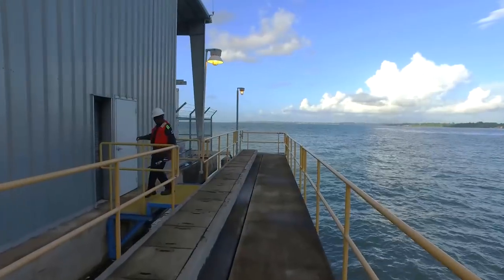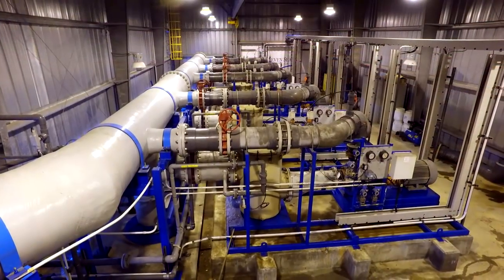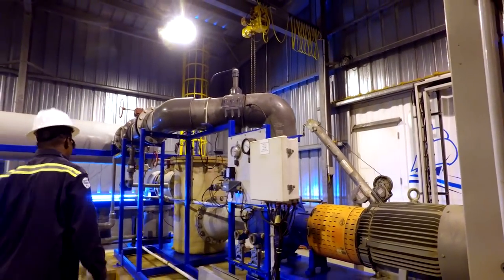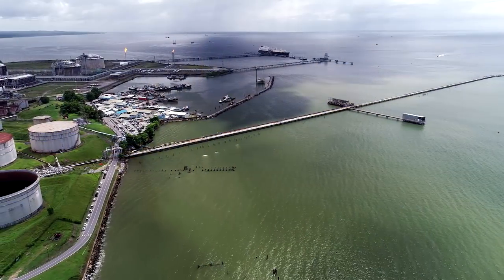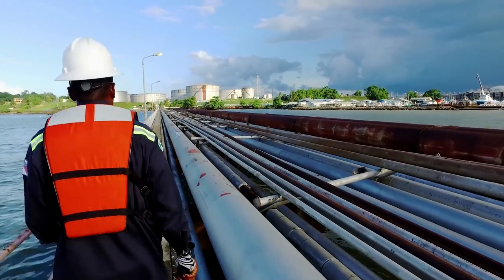The intake pump station for the plant is located 400 meters offshore and uses five computer-controlled pumps to extract nearly 65,000 cubic meters per day of seawater and pump it inland to the desalination plant through a 700 millimeter diameter pipeline.